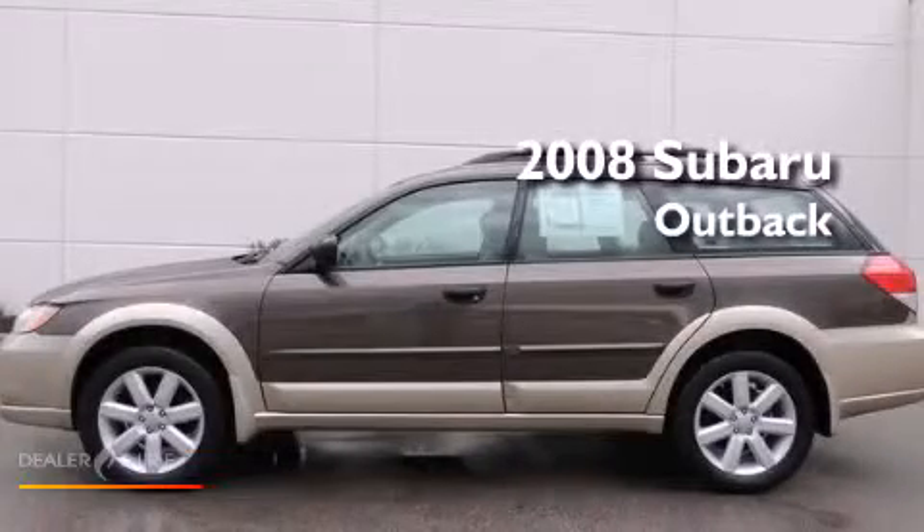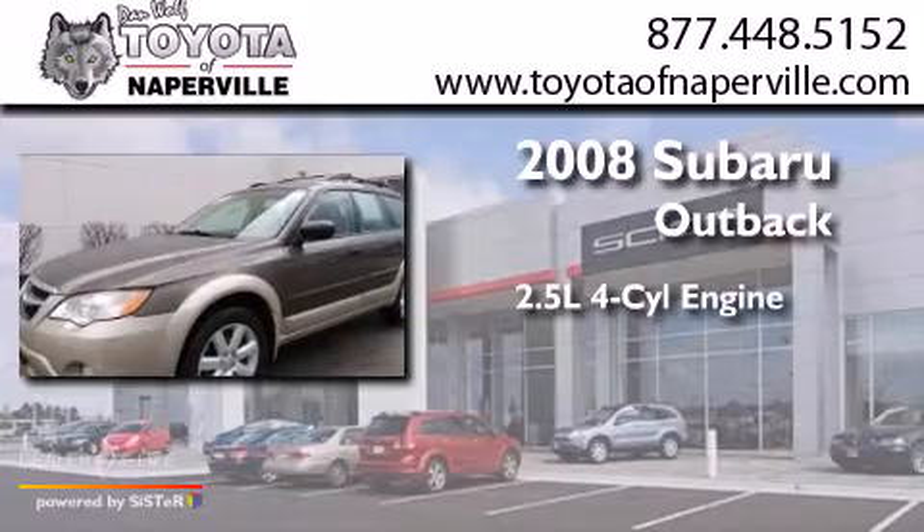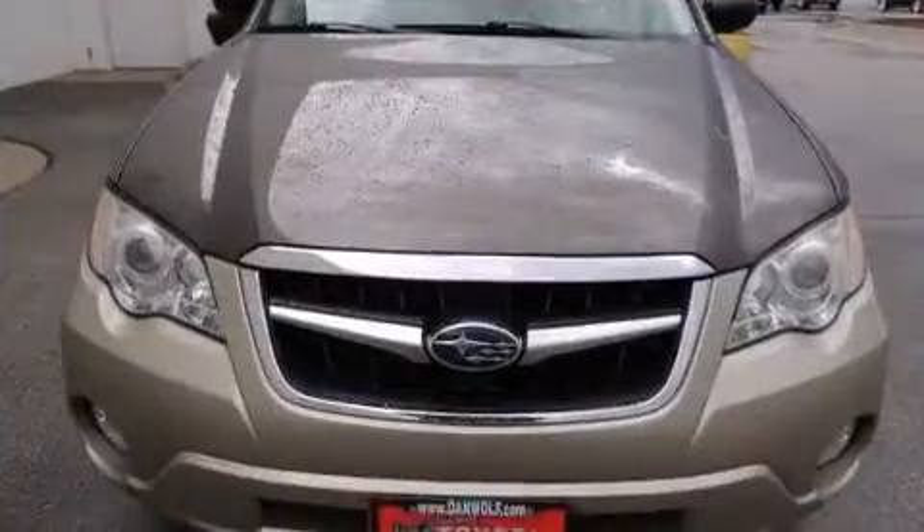This is a 2008 Subaru Outback. It has a 2.5-liter four-cylinder engine, a four-speed automatic transmission, and all-wheel drive.